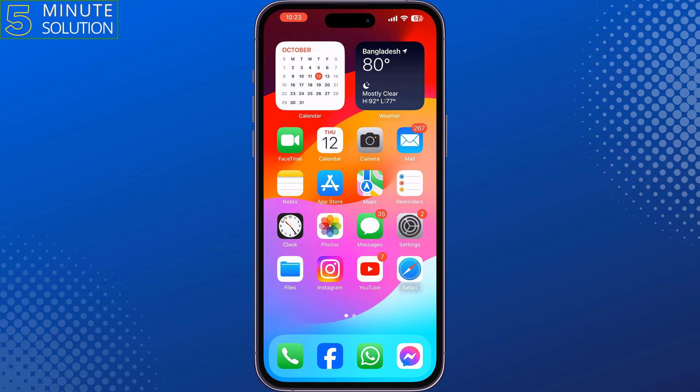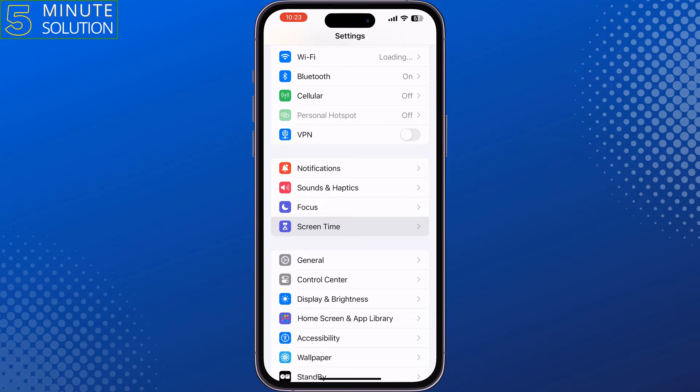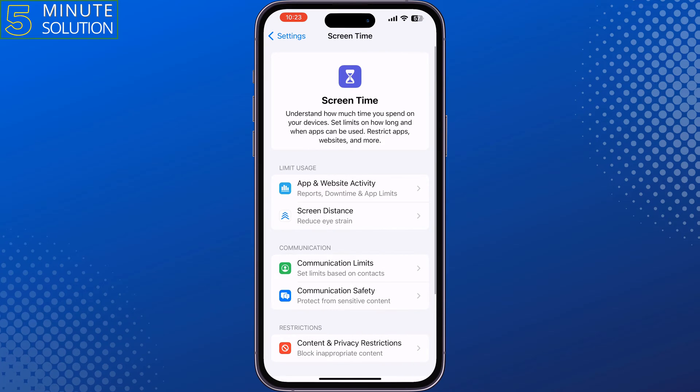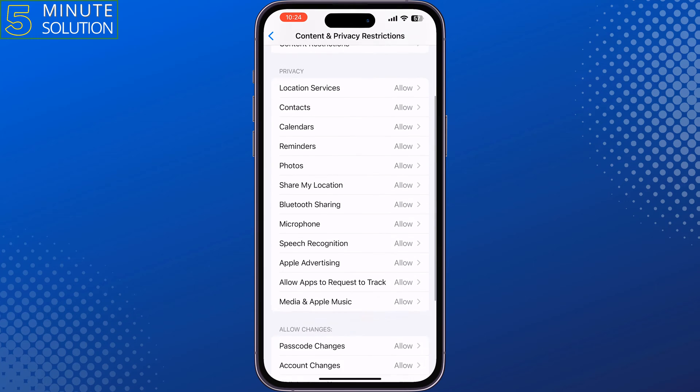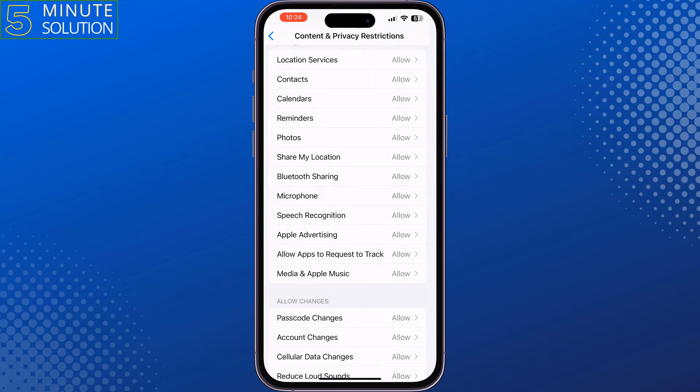The fourth solution is go to your iPhone Settings, scroll down and tap on Screen Time, tap on Content and Privacy Restrictions, scroll down and tap on Microphone. Make sure to select Allow Changes and give permissions to all of these apps, and then check the issue.